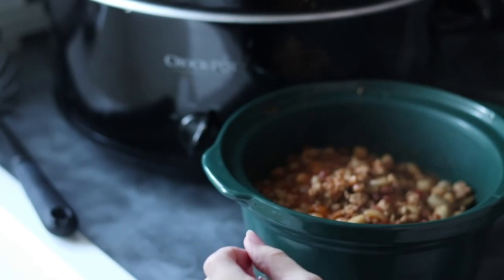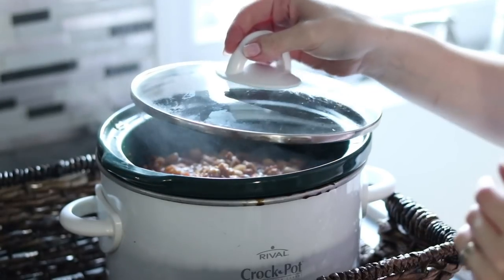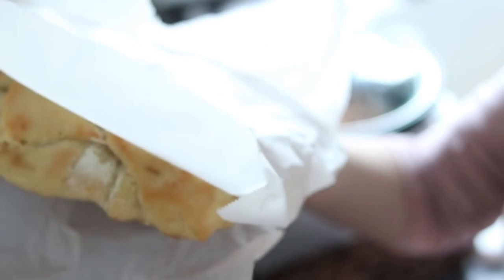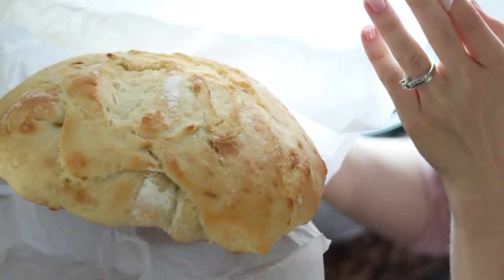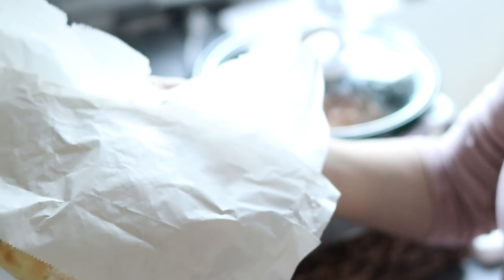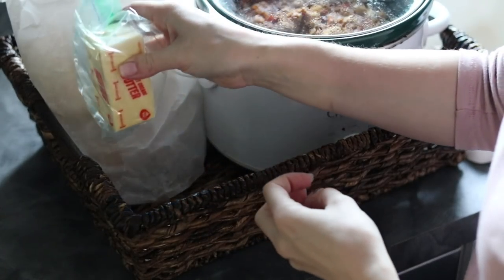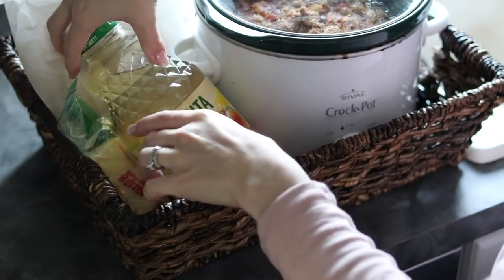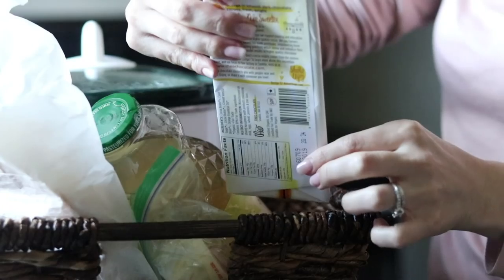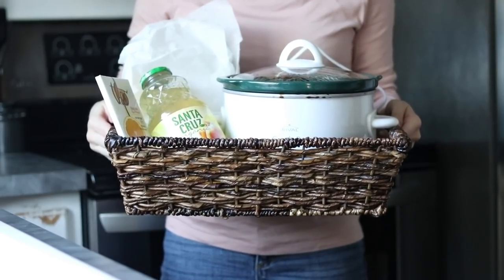After it had been simmering for a few hours, I transferred a portion to my small crockpot and packaged it up for my sister, including a loaf of artisan bread my mom made homemade — I'll leave that recipe in the description box. You saw it on my Instagram and my mom's Instagram a few days ago and were asking for the recipe, so it's in the description box. I also included some lemonade and chocolate and butter to go with the bread, put it all in a basket, and dropped it off to bless her.